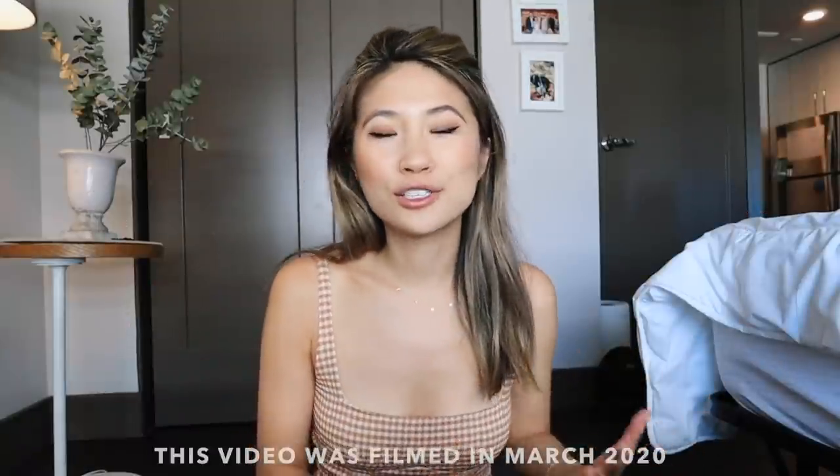Today's video was filmed in March, way before the pandemic began, so be sure to wear a mask and practice social distancing when possible, especially when you're taking photos. Be safe, you guys, and let's jump into today's video.